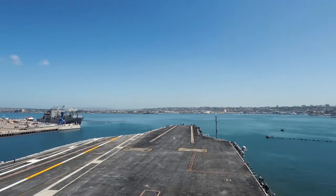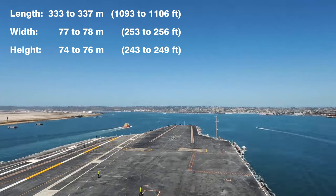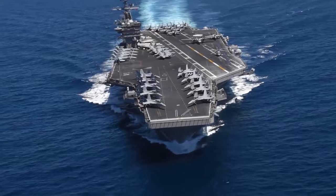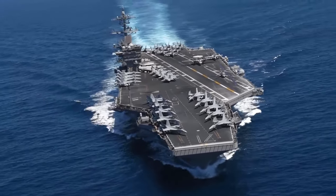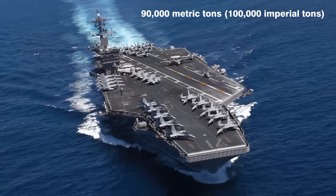These nuclear-powered supercarriers exceed 330 meters in length and 75 meters in width, and they tower more than 20 stories above the ocean surface. Each ship can carry more than 75 aircraft between the flight deck and interior hangar, and the total weight of each ship exceeds 90,000 metric tons when fully loaded.